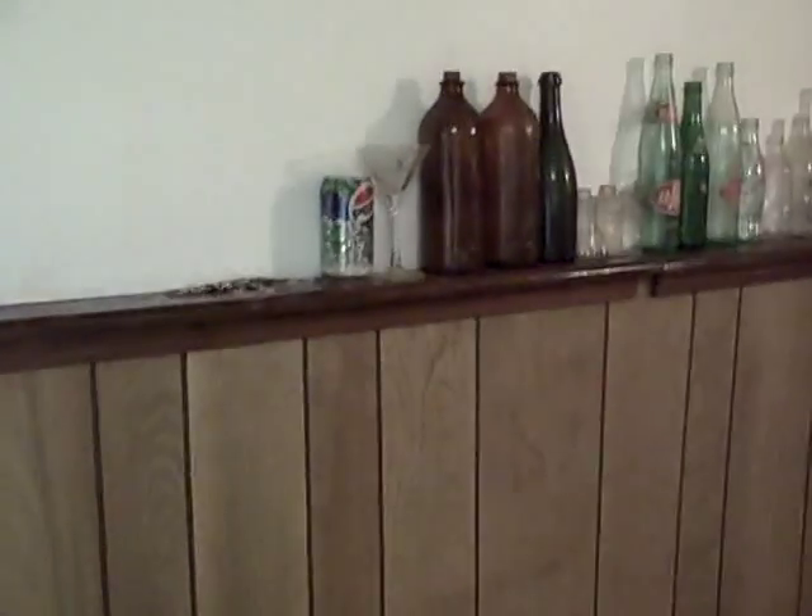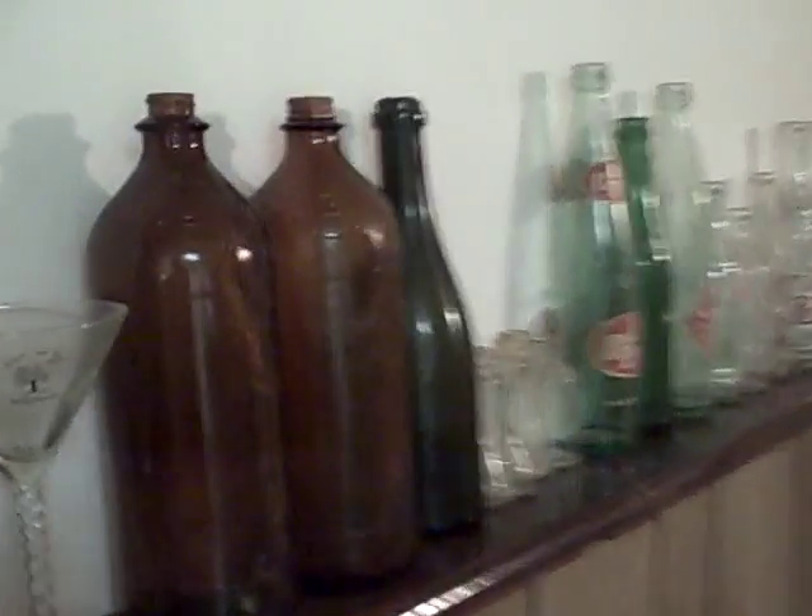But if anybody can help me look at some of these old bottles and tell me anything, I'd really appreciate it. Thank you for watching.